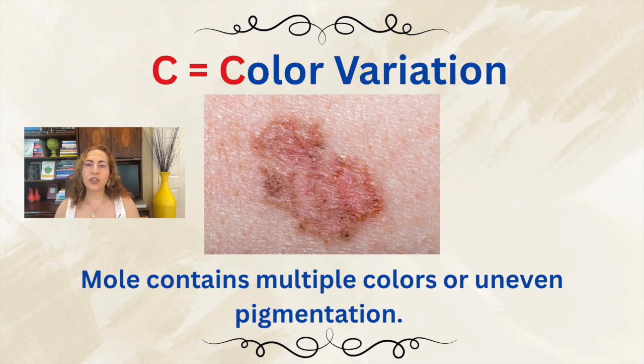Then C for color variation: the mole or lesion contains multiple colors or uneven pigmentation. A benign mole usually has one uniform color, typically light to dark brown. But a suspicious lesion, especially melanoma, may show different shades of brown or black, or areas of red, white, pink, gray, or even blue — or just uneven distribution of color. Color variation suggests that melanocytes are behaving abnormally and producing pigment in an uncontrolled, chaotic way. This heterogeneity is a common sign of malignant transformation, especially when colors appear in patches or swirls, which we can see well under the dermoscope.